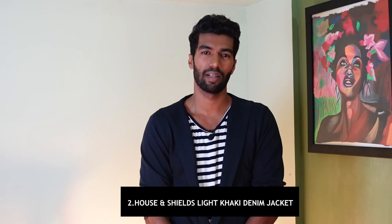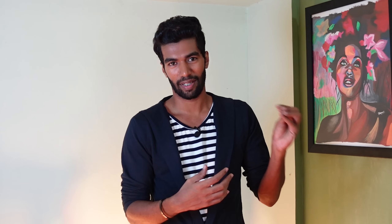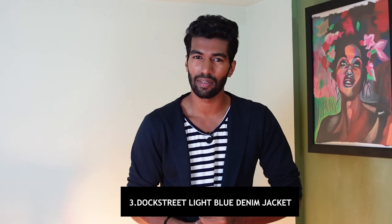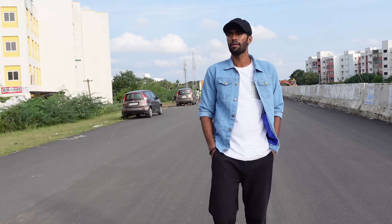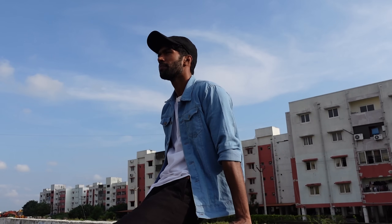Second in the list is the light khaki denim jacket. In dark colors, all of the denim jackets are different, but in light colors we can pull off all of them. One color is light khaki — it's so aesthetic. If you are a dark-skinned person, you will suit light khaki well. Third in the list is the light blue denim jacket. For this, black or white t-shirts work very well — classic and clean.